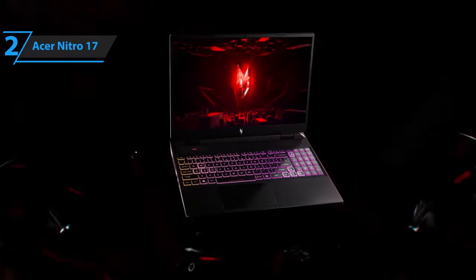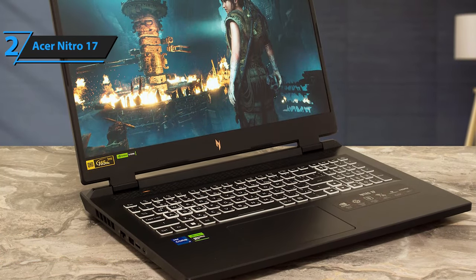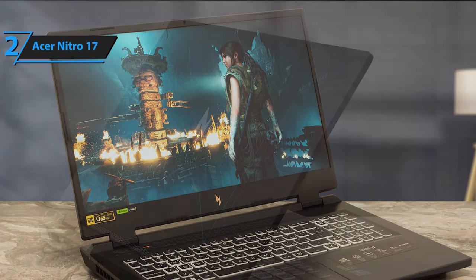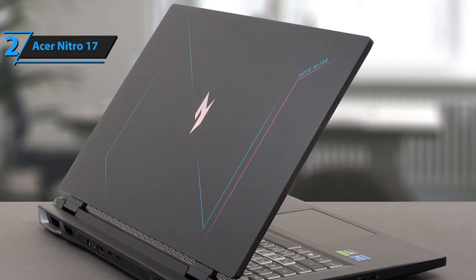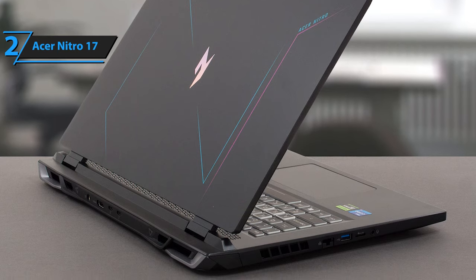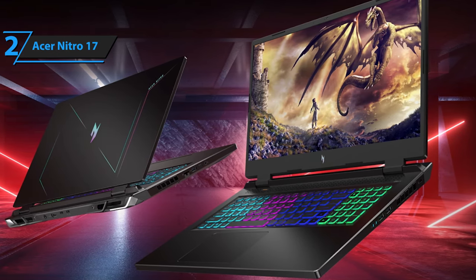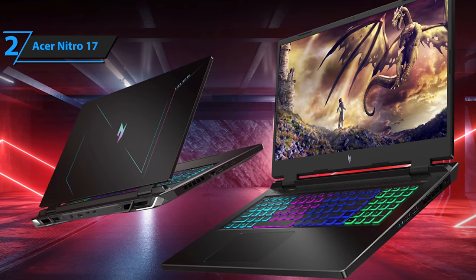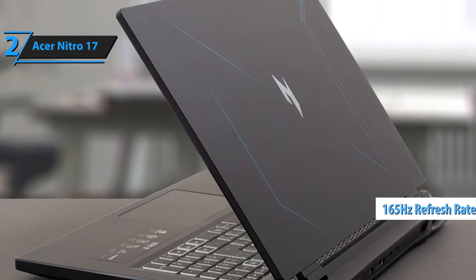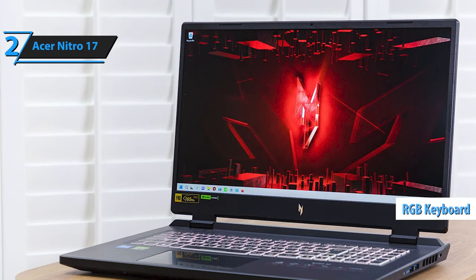Up next, meet the Acer Nitro 17, the runner-up of today's rundown. This laptop stands out with a unique blend of performance and features at an affordable price point. It delivers impressive 1440p gaming capabilities alongside a surprisingly enduring battery life, making it one of the best value-for-money gaming laptops currently available. Constructed primarily from plastic, the Acer Nitro 17 exudes a robust feel unusual for its class. The screen and keyboard resist bending, adding to the overall durability. Acer has incorporated a metallic screen cover, stylish rear exhaust vents that don't hinder airflow, and deep-set heat sink fans. The 17.3-inch QHD display with a refresh rate of 165Hz promises an immersive viewing experience. Coupled with advanced cooling technology, a 4-zone RGB keyboard, and NitroSense software, you're in full control of your gaming environment.